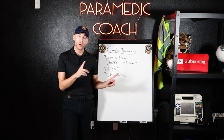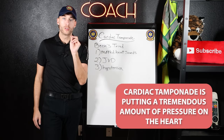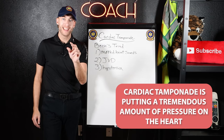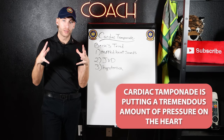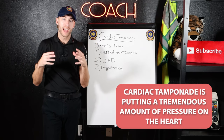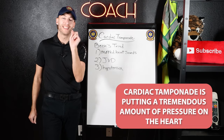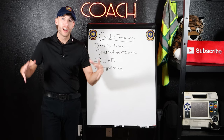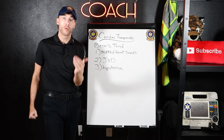Let's start with cardiac tamponade. Cardiac tamponade is putting a tremendous amount of pressure on the heart. That sac around the heart is being filled and pressurized, and the heart is suffering because of it. The heart fails as a pump because it's being squeezed due to cardiac tamponade.